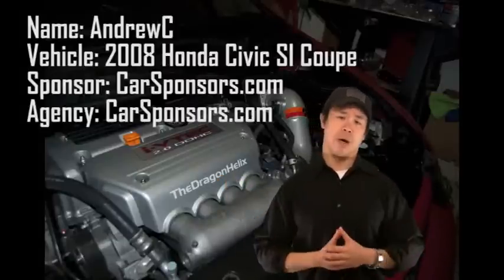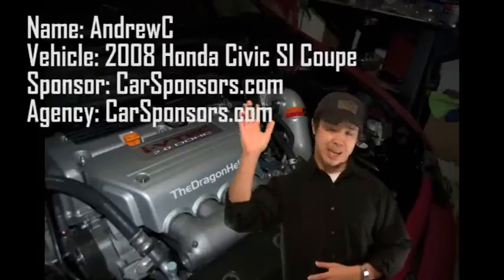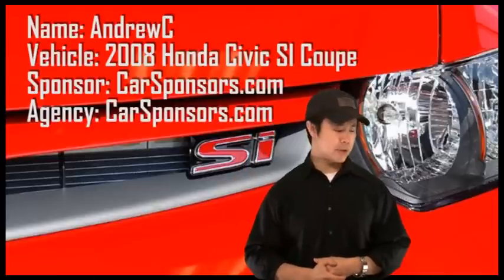What's up drivers, racers, modders, and everyone else. My name is Andrew C and I'm making this video about Carsponsors.com.